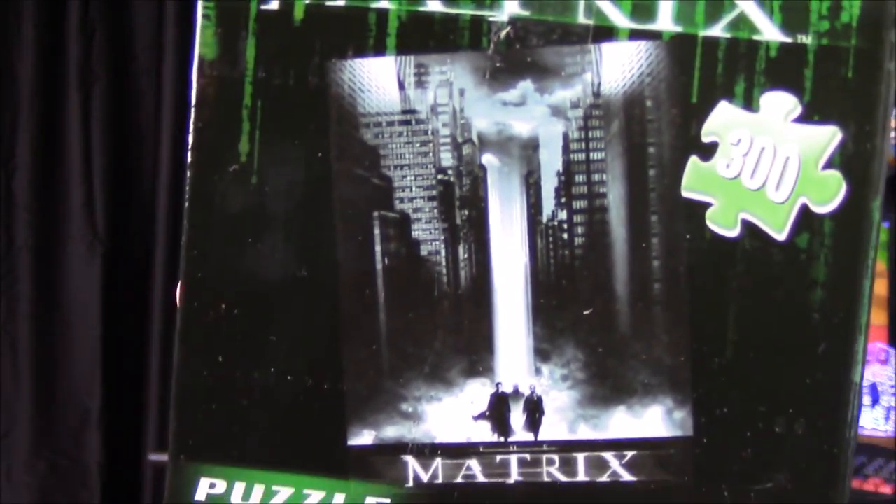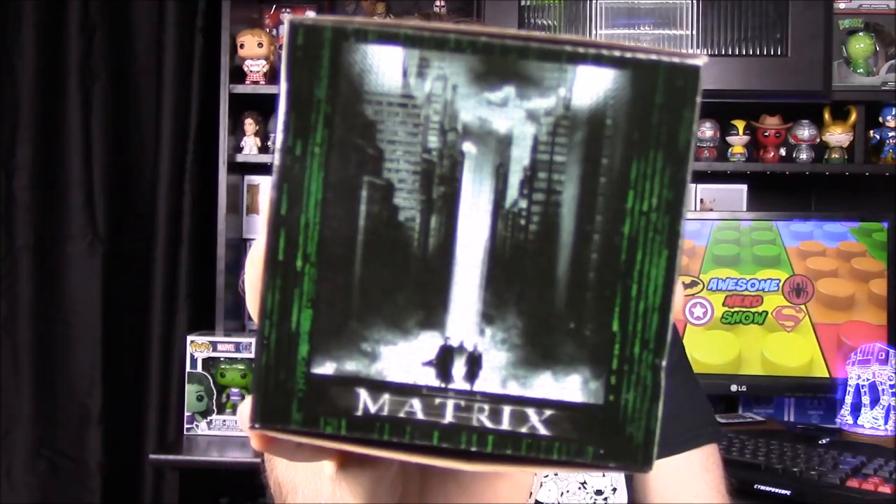Next up we have a puzzle from The Matrix. I'm not sure if that's the movie cover or something — I've never seen The Matrix. There's a picture of it here, but that'll be a fun puzzle. I'm not a huge fan of The Matrix myself, but I'm sure other people are.